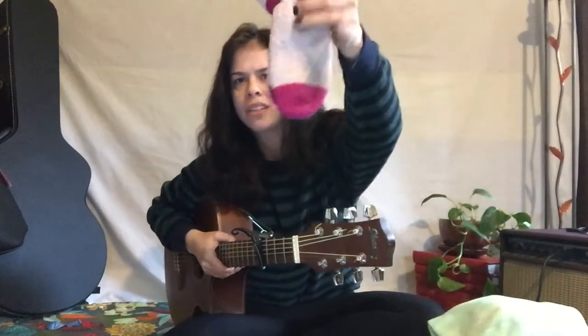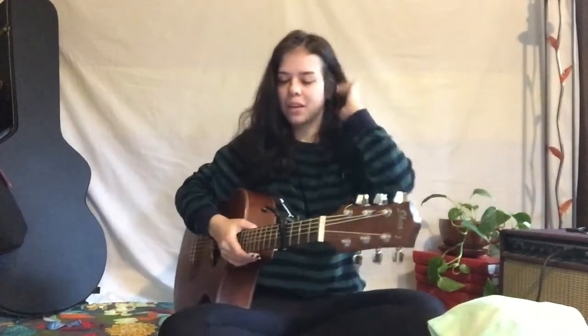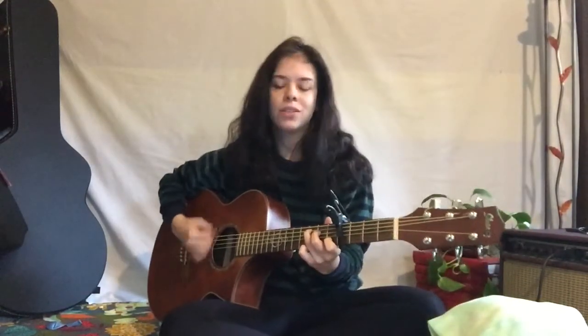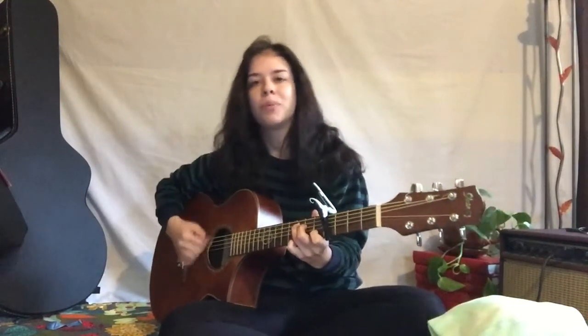What color are these socks? Pink. If you're wearing pink today, get up and jump around.